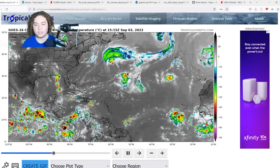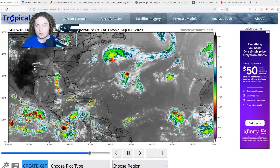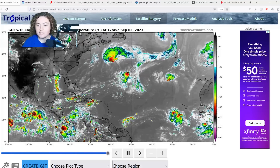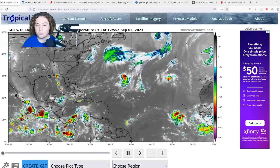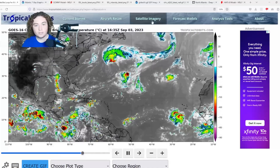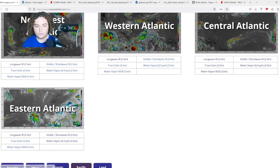What is up weather enthusiasts, I'm your host Pat's Path Predictor. Let's get right into the weather. Here's the situation: we have Katya and Gert that are currently meandering in the Atlantic, but the main show for today is Invest 95L, which is continuing to rapidly organize. We're going to zoom in on that on the eastern Atlantic just to give you a closer view.